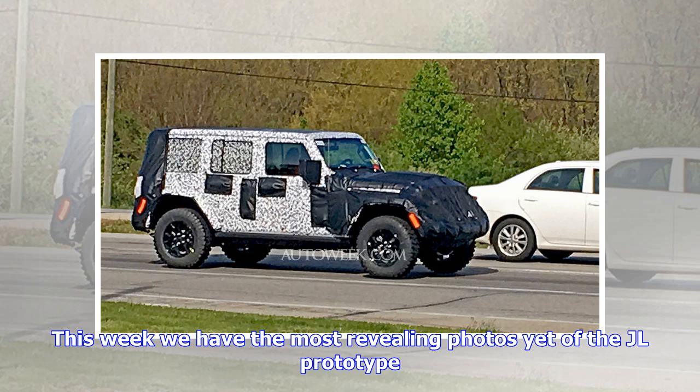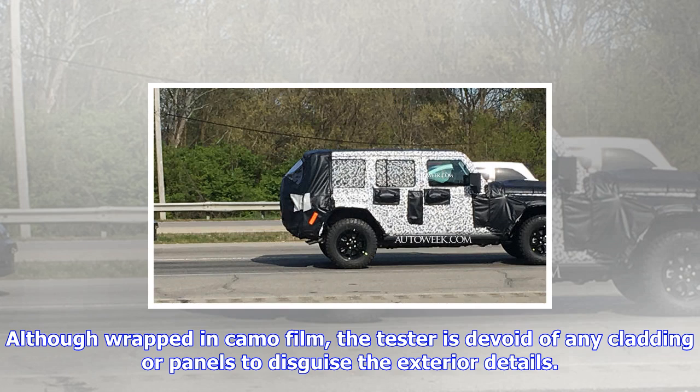Although wrapped in camo film, the tester is devoid of any cladding or panels to disguise the exterior details. You can clearly see the grille, the restyled bumpers, and front and rear lights which are LED units. However, as you'd have expected, there aren't any huge changes made to the iconic design, with the overall appearance remaining more or less the same.